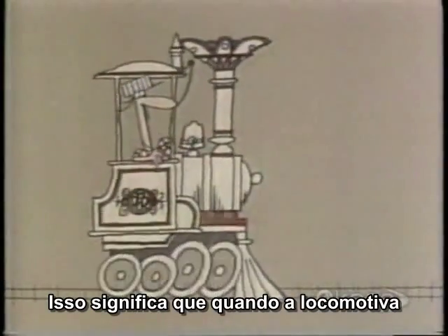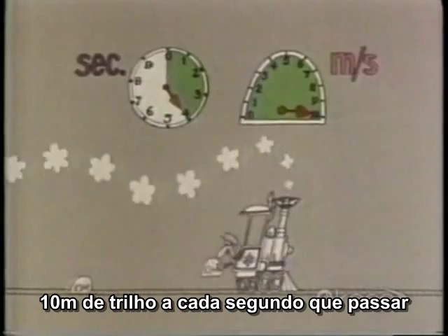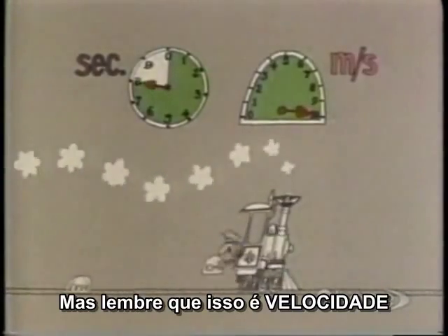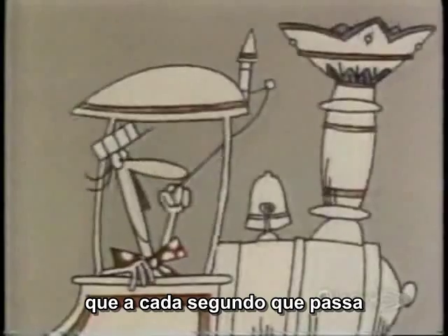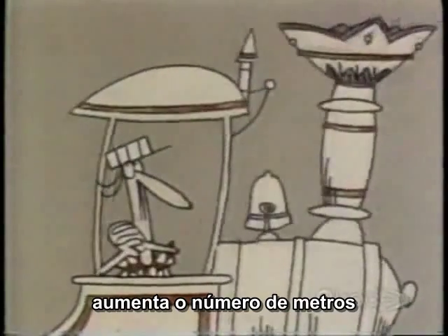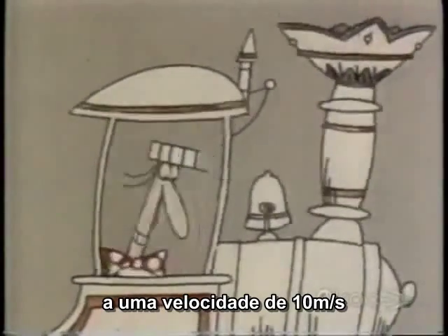That means that once the locomotive has reached its top speed, it is covering exactly 10 meters of track every second that goes by — never less, and never more. But remember, this is speed, not acceleration. Acceleration means that with every second that passes, the train advances an increasing number of meters, until it's eventually moving at a speed of 10 meters per second.